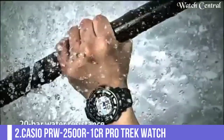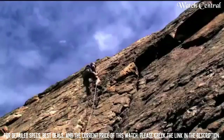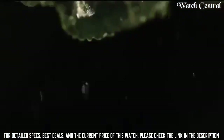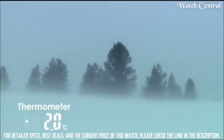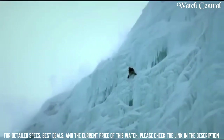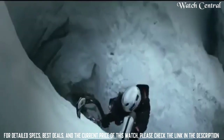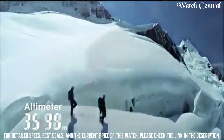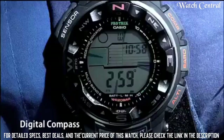Number 2: Casio PRW2500R1CR Protrek Watch. Features include: radio controlled, compass, barometer, altimeter, thermometer, world time, moon phase, tide graph, chronograph, countdown timer, alarm, power reserve indicator, perpetual calendar, cold resistance, backlight, date, day, month. It is equipped with Japanese solar quartz movement and 3258 caliber, polymer and aluminium case of round shape. Case dimensions are 50.6 mm in diameter and 15 mm in thickness. Band color: black. Water resistance: 200 meters.